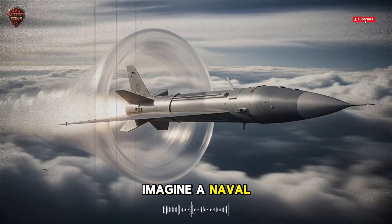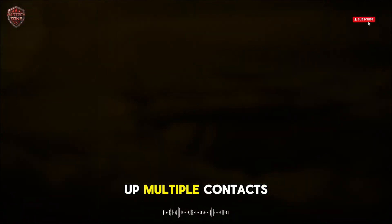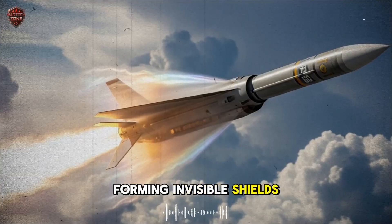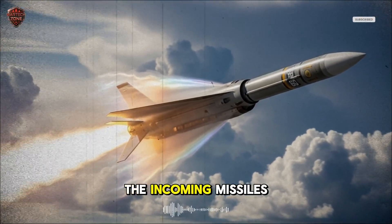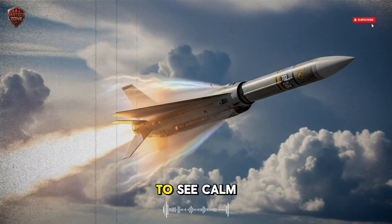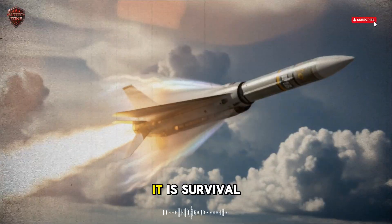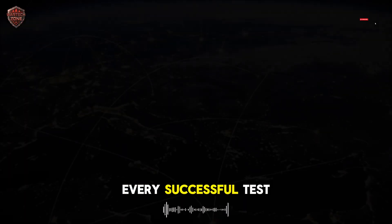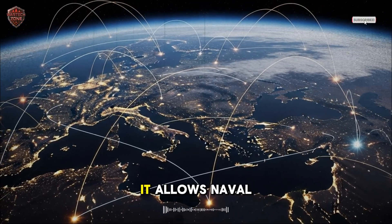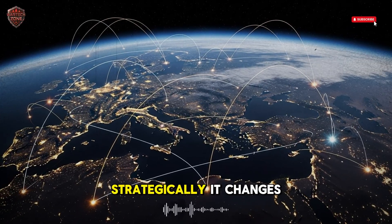Imagine a naval group crossing contested waters. Enemy aircraft deploy anti-ship missiles. Radar lights up multiple contacts. Barak launches in sequence, cutting through night and cloud, forming invisible shields in layers above the fleet. One by one, the incoming missiles vanish into explosions of light and vapor. Seconds later, silence returns to the sea, calm again. That is Barak in action — silent, vigilant, decisive. For Israel, this system is more than technology — it is survival and strategy combined. Every successful test reinforces a doctrine: defend early, defend smart, defend efficiently.